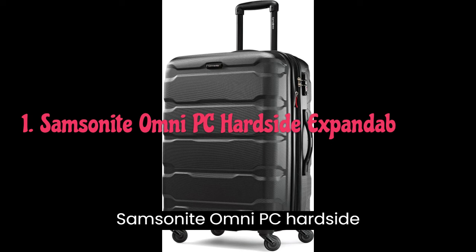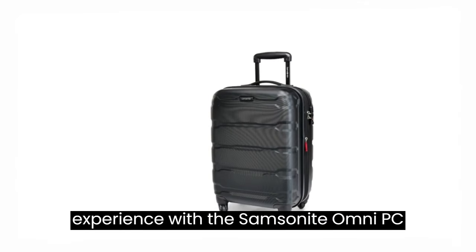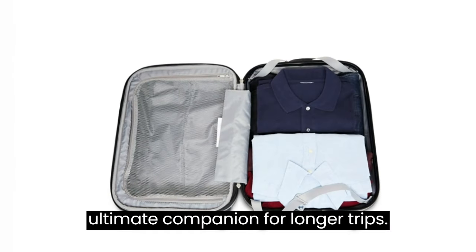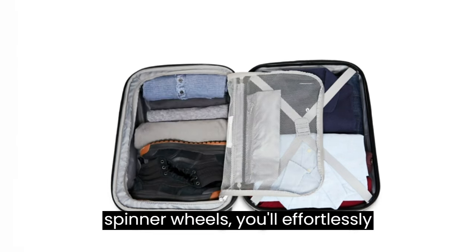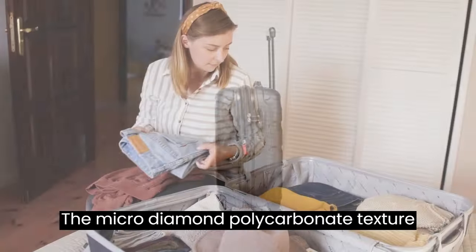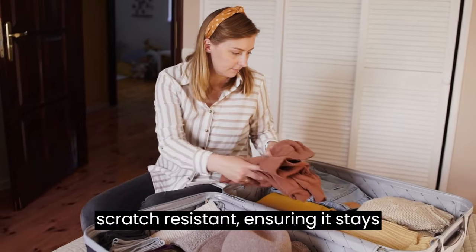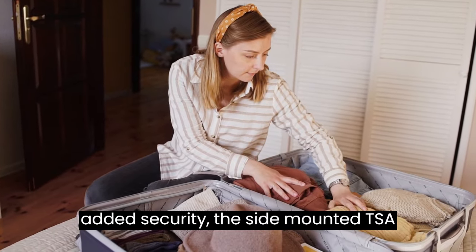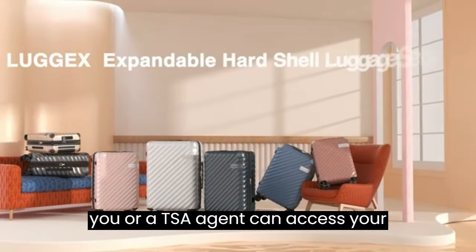1. Samsonite Omni PC Hardside Expandable. Elevate your travel experience with the Samsonite Omni PC Hardside Expandable Luggage. This 24-inch spinner luggage is your ultimate companion for longer trips. With its four multi-directional oversized spinner wheels, you'll effortlessly navigate through airports and streets. The micro-diamond polycarbonate texture not only adds a touch of elegance but also makes this luggage exceptionally scratch-resistant. For added security, the side-mounted TSA locks deter theft, ensuring that only you or a TSA agent can access your belongings.